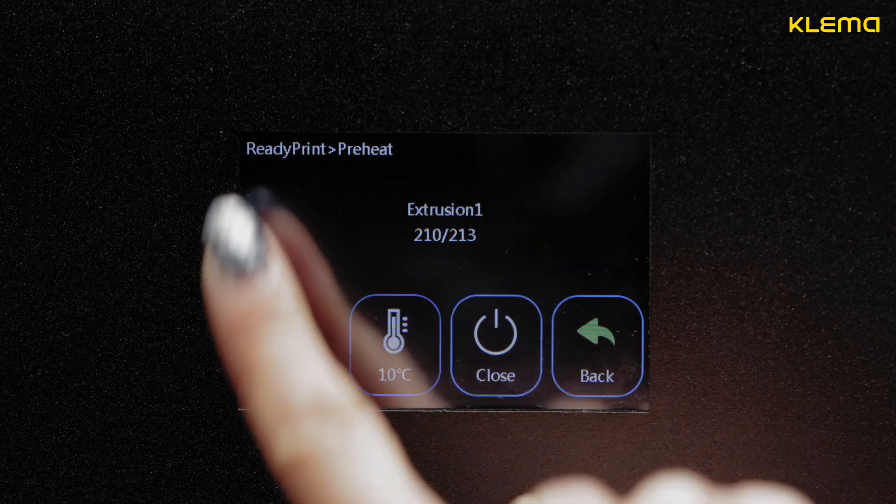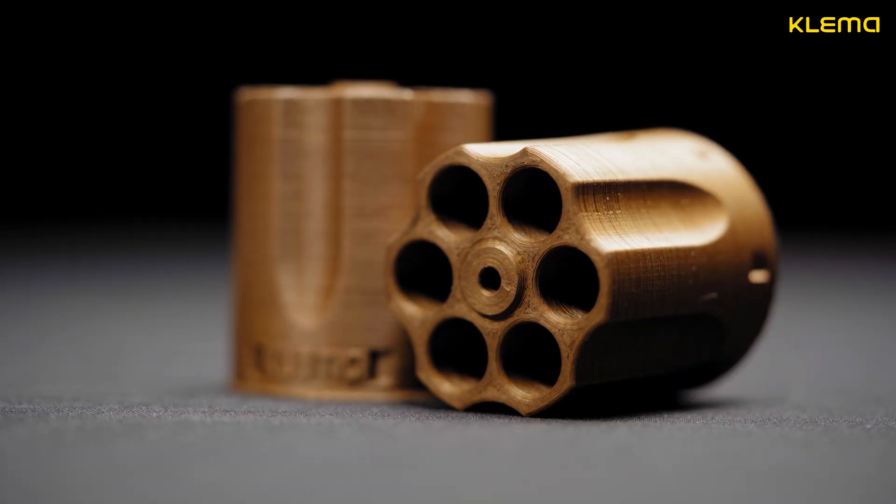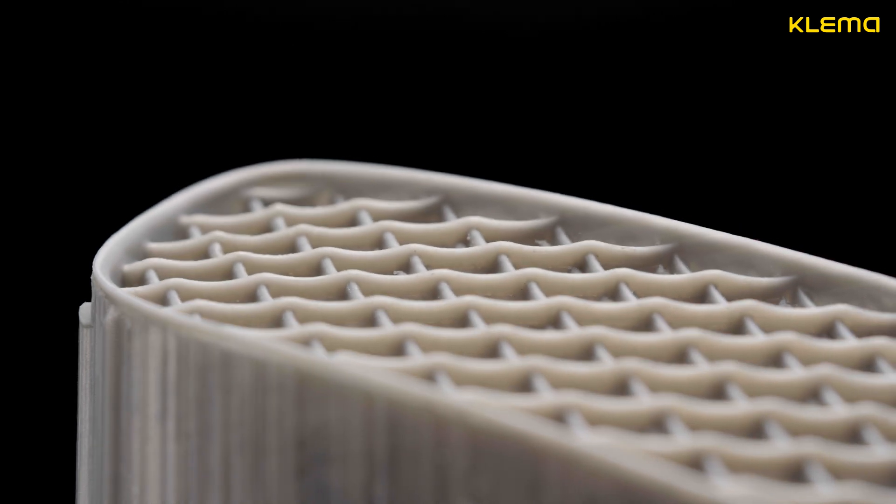A user-friendly and intuitive interface, along with a variety of kit accessories, makes the printing process easy and comfortable for both beginners and professionals.